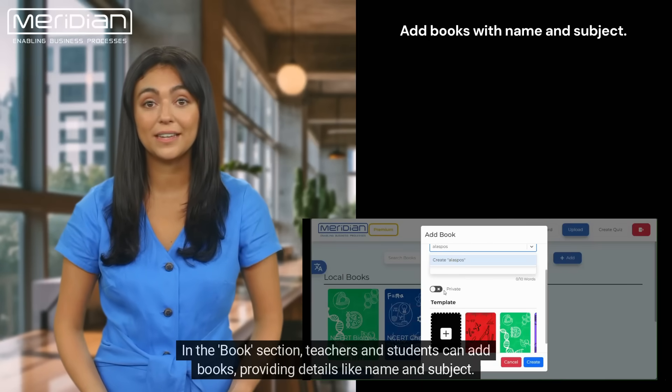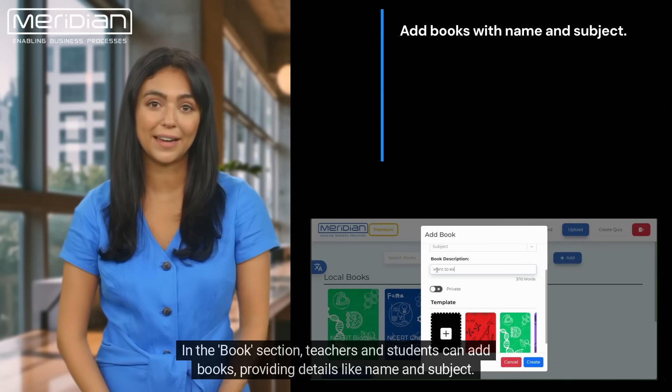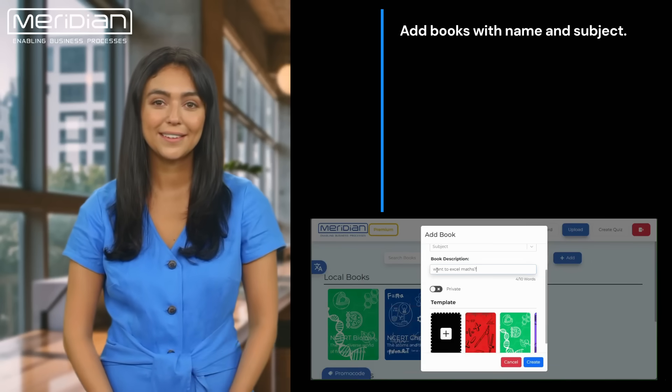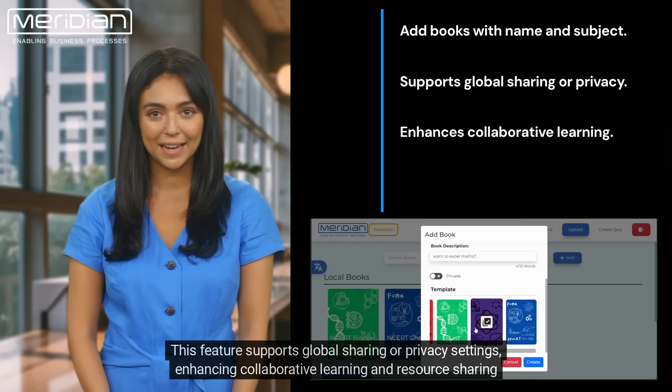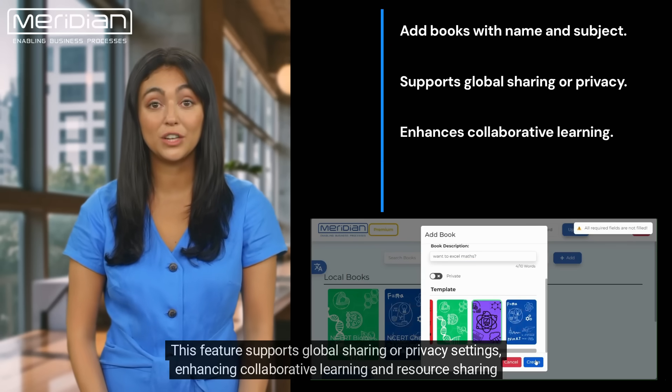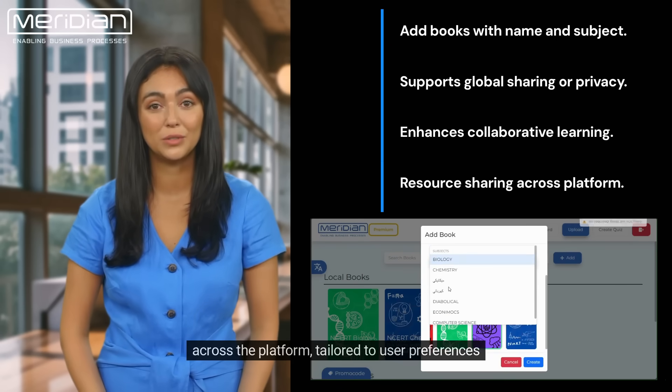In the Books section, teachers and students can add books, providing details like name and subject. This feature supports global sharing or privacy settings, enhancing collaborative learning and resource sharing across the platform, tailored to user preferences.